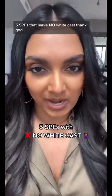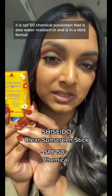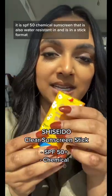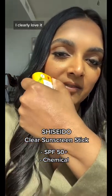Five SPFs that leave no white cast. Thank God. This one is from Shiseido. It is SPF 50 chemical sunscreen that is also water resistant and is in a stick format, and it works on face and body. I've talked about it for years — I clearly love it.